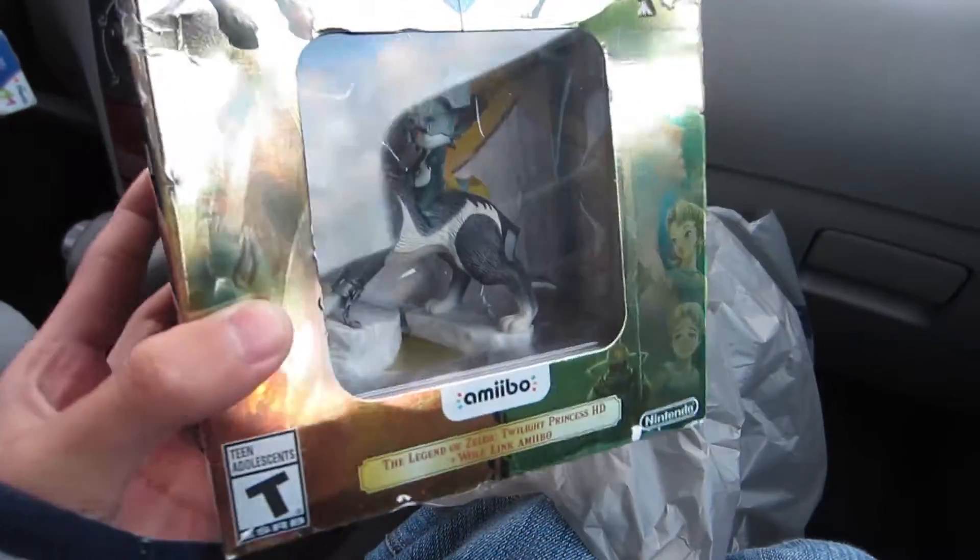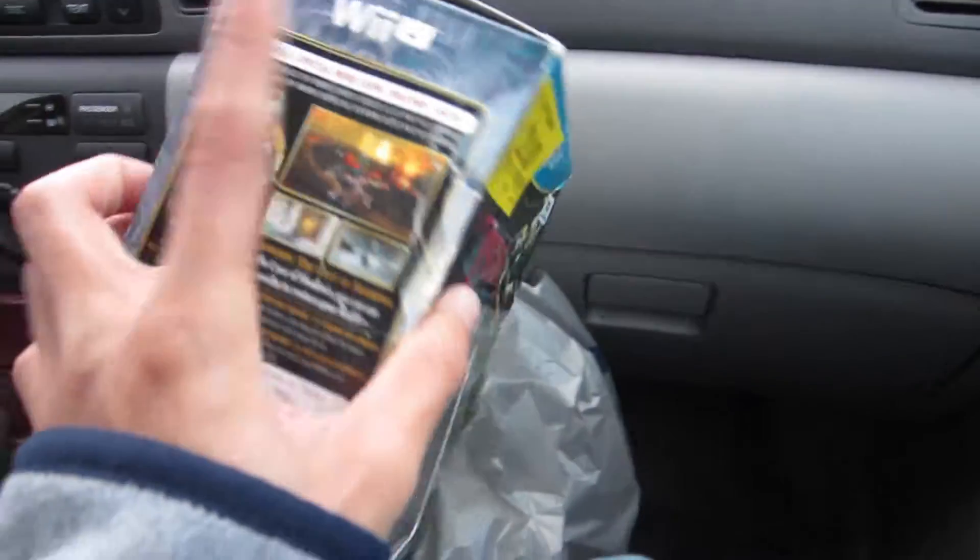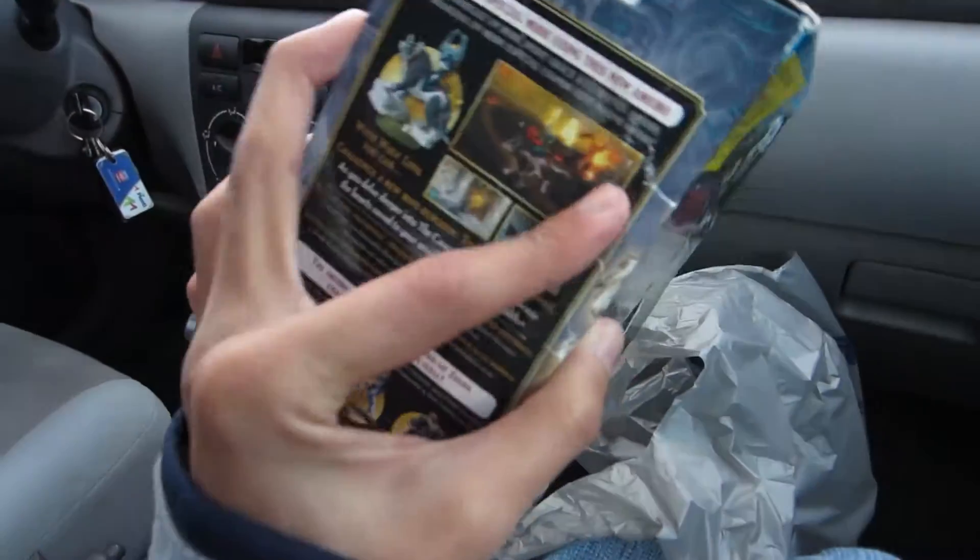I did get Twilight Princess HD a while back with the Wolf Link amiibo bundle, so I have an extra Wolf Link amiibo now. I got an idea for this and I'm running it by both Rob and Jamie right now. I think I know what I can do with this, so that'll be an interesting thing to see how it plays out. I'm excited. The box is pretty beat up, but it doesn't bother me since I'm going to be taking out the Wolf Link amiibo.